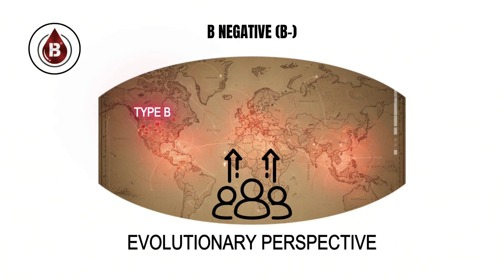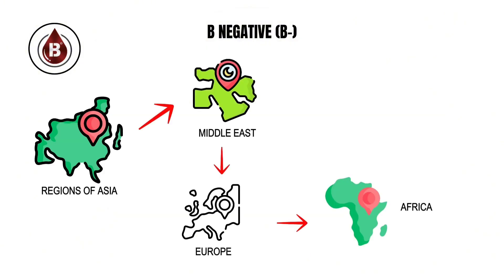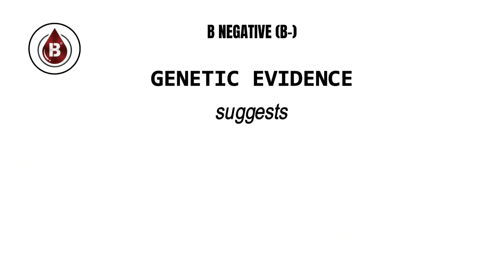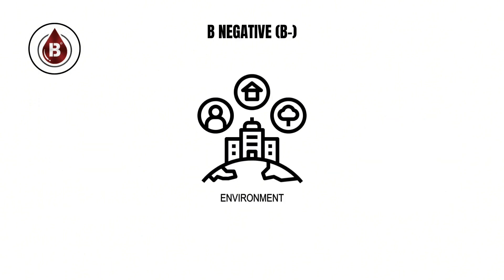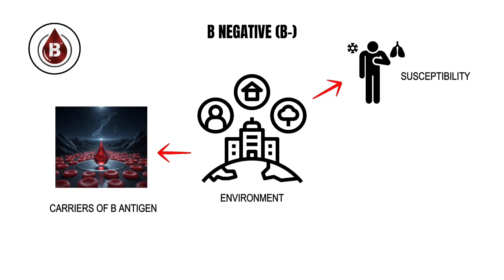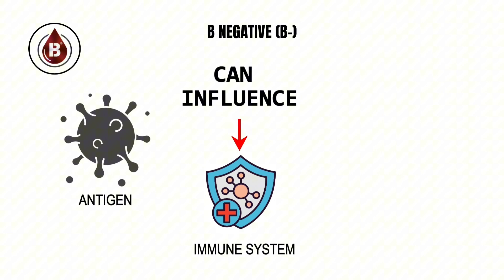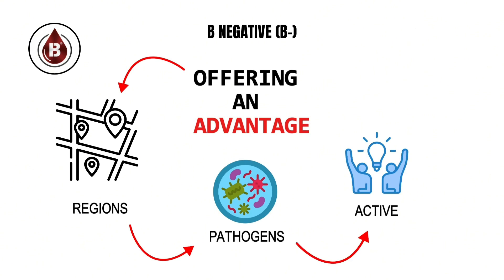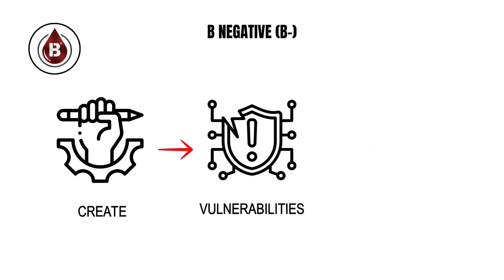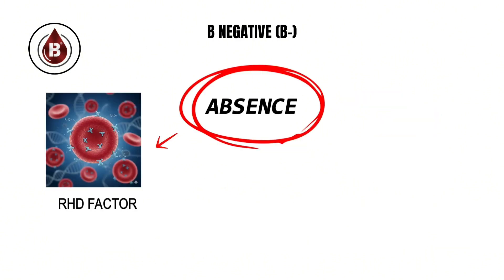From an evolutionary perspective, the spread of type B across ancient populations appears uneven. It is more prevalent in regions of Asia and the Middle East, and significantly rarer in Europe, Africa, and the Americas. Genetic evidence suggests this distribution resulted from selective pressures unique to early human migrations. Certain environments may have favored carriers of the B antigen due to its role in altering susceptibility to specific bacterial and viral infections, offering an advantage in regions where these pathogens were most active. However, those same features may create vulnerabilities to other infections, showing how evolutionary success often involves trade-offs.